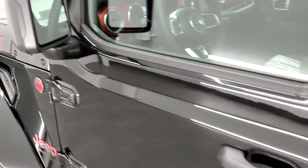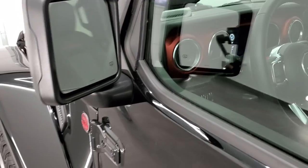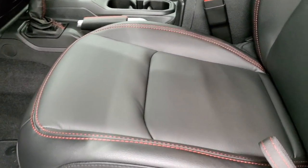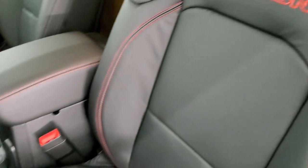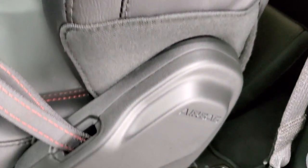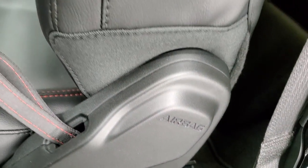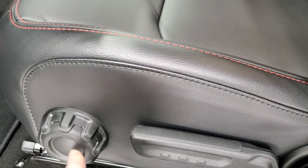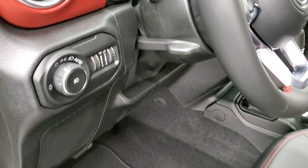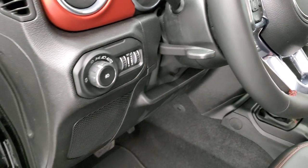You do get the heated mirrors on here. Inside, the leather-trimmed seat package gives you black leather seats with red stitching, and red Rubicon stitching up top. They now come with side airbags. This is your lumbar and driver's seat height adjuster. It comes with factory floor mats, auto headlamps, and a tilt and telescopic steering wheel.